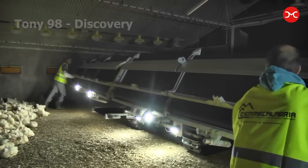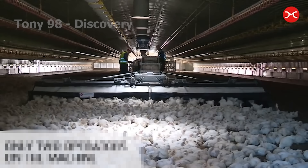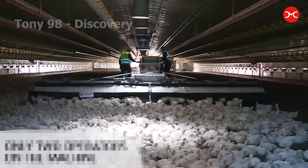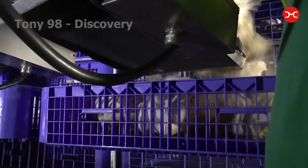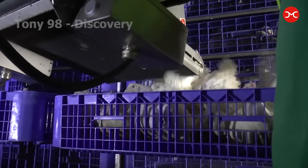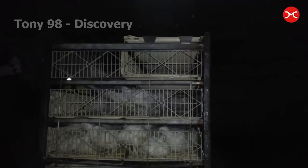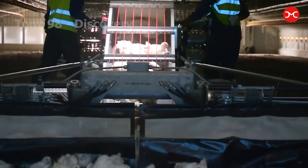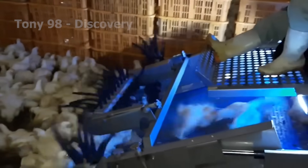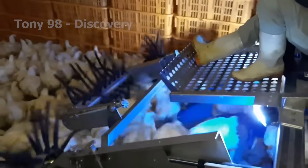This technology makes the harvesting process fully automated. The machine is designed to move through chicken coops, using gentle mechanical arms to guide the chickens into harvest cages without harming them. The front of the robot features an automatic chicken catching device, with a 360-degree rotating table that lifts the chickens.